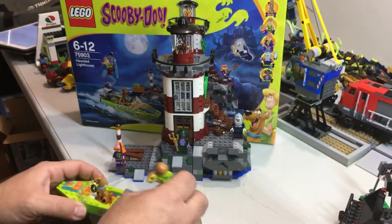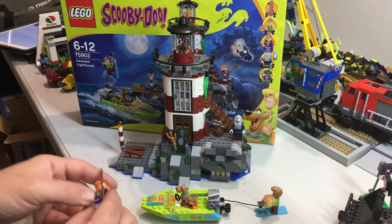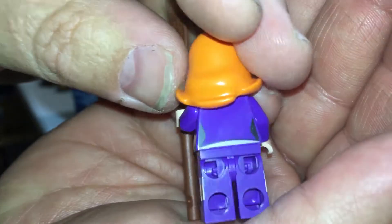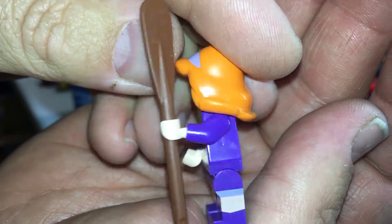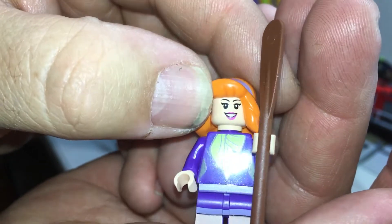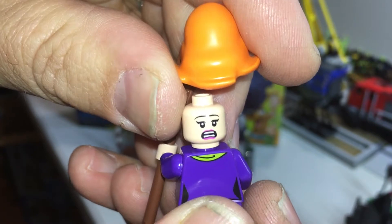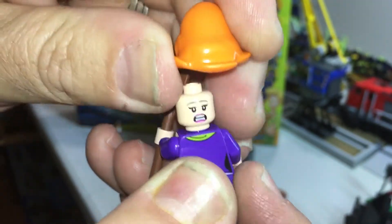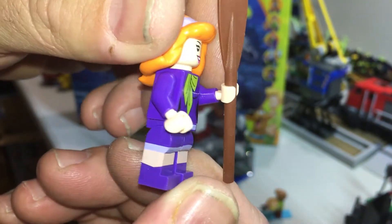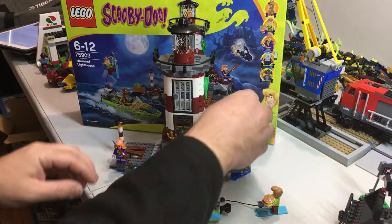Now let's have a look at Daphne. She's got great painting on her legs, torso, and head. The hairpiece is fantastic — a cool nice mold. She does have an alternative face print — not happy or scared. There's a nice printing piece there. She's cool with the purple boots — that's awesome.